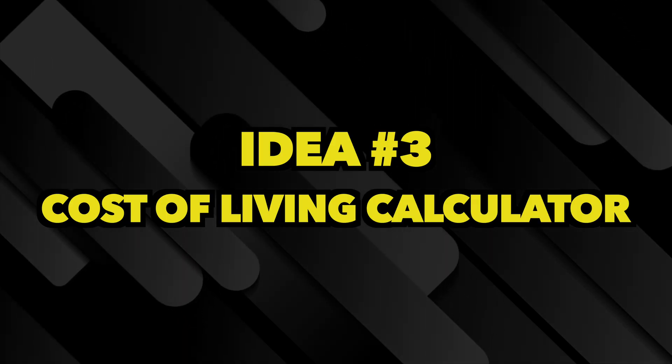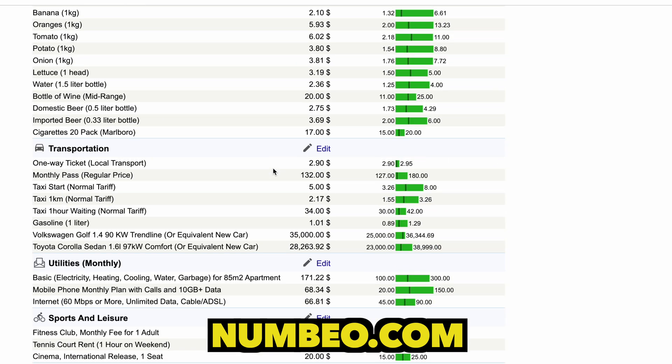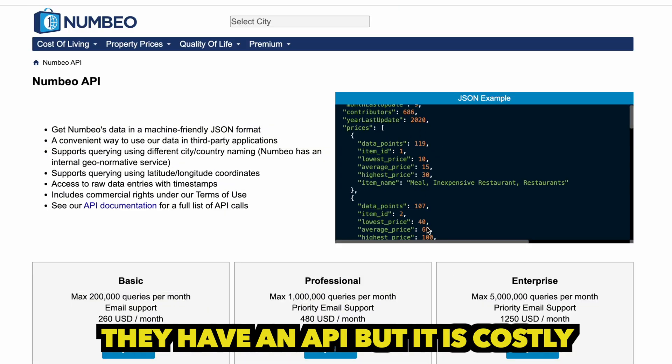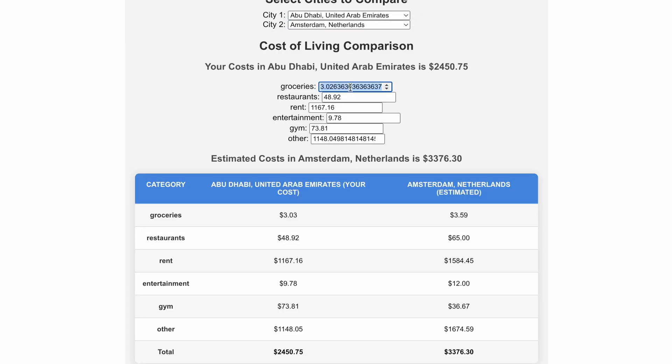The next one is a cost of living calculator — a project I started building and will probably finish. The idea is that you take cost of living data from different cities around the world. The one I use is numbeo.com, one of my favorite websites, which has tons of cost of living data for many different cities. You could then use that data to give an estimate of how much your specific lifestyle would cost in a different city — inputting how much you spend on food, rent, and transport in your current city.